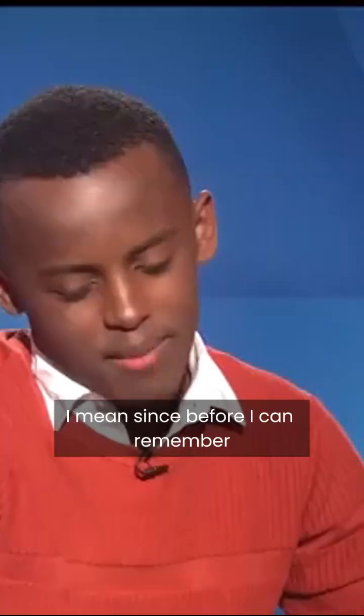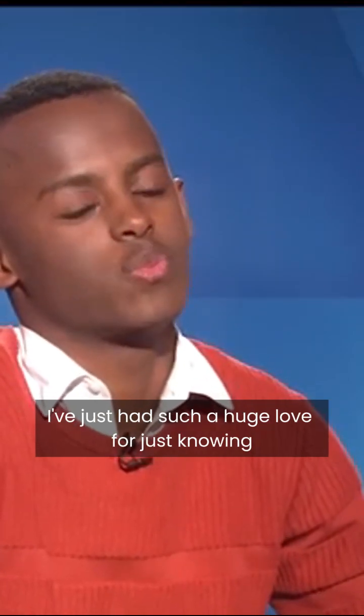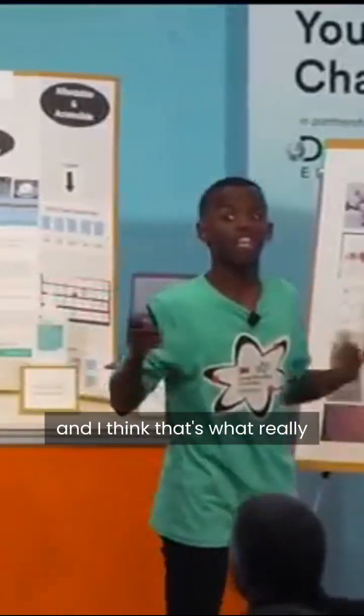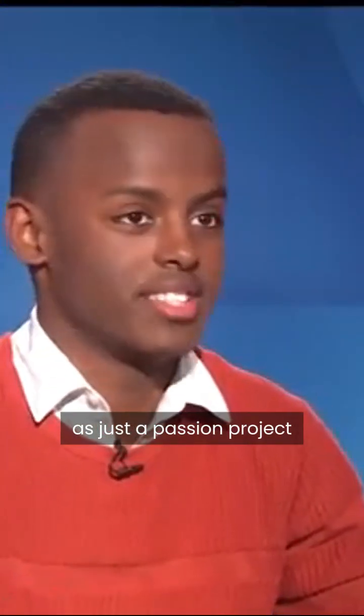Have you always been interested in science? Since before I can remember, I've just had such a huge love for just knowing things about this world and being curious and really asking questions. And I think that that initial curiosity really did grow into my love and my passion for science and creating new things and starting to make my own experiments. And that's what really started to slowly progress into this bar of soap as just a passion project.